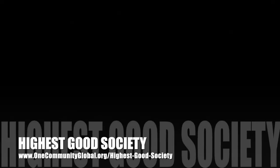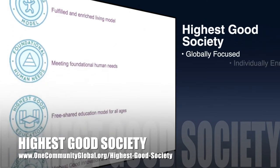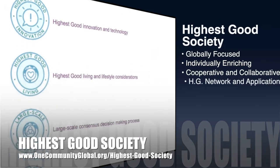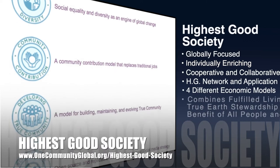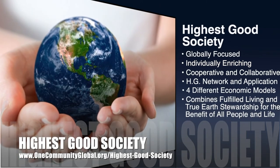The One Community approach to highest good society is globally focused, individually enriching, cooperative and collaborative. It includes a highest good network and application, four different economic models, and combines fulfilled living and true Earth stewardship for the benefit of all people and all life on this planet.